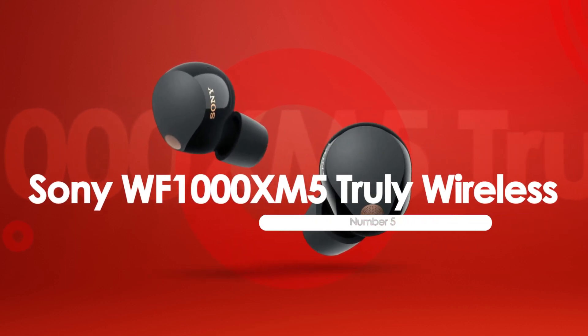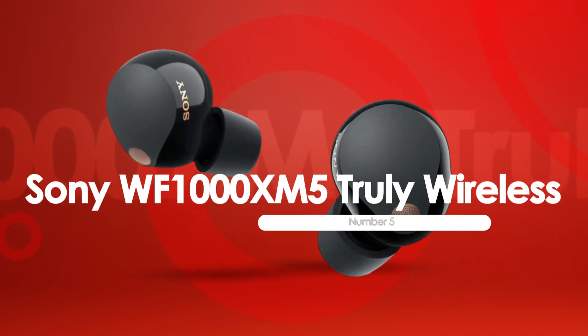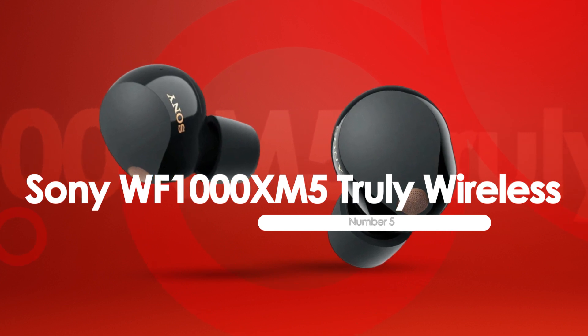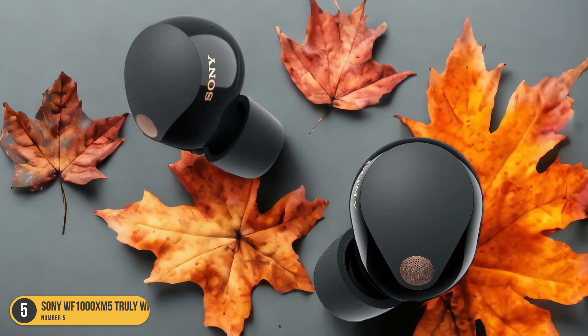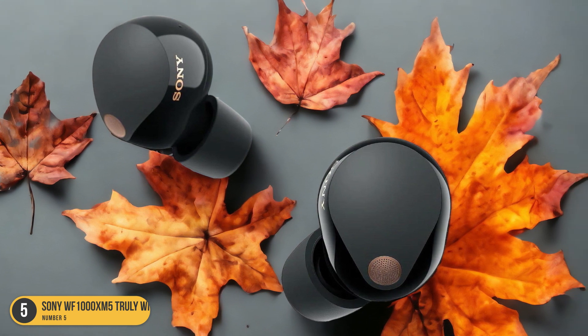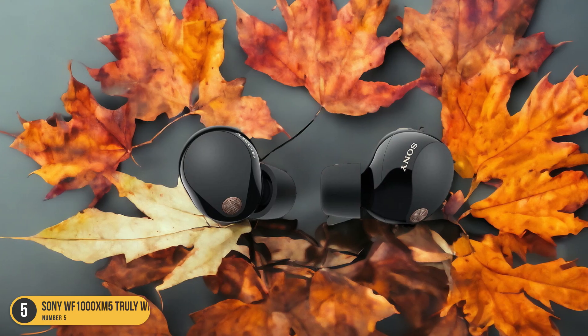At number 5, we have the Sony WF-1000XM5 Truly Wireless. How effectively does the noise isolation feature of the Sony WF-1000XM5 Truly Wireless Earbuds enhance your listening experience?